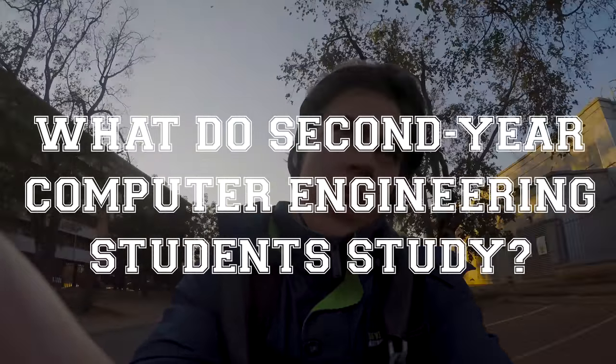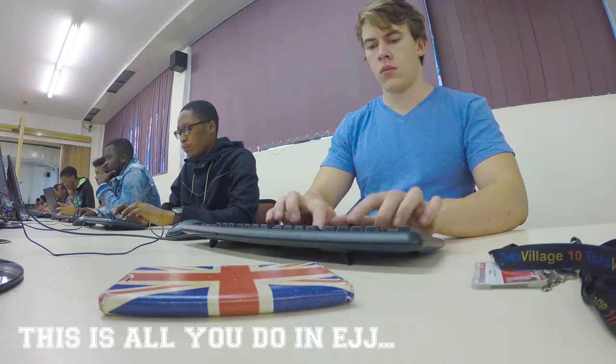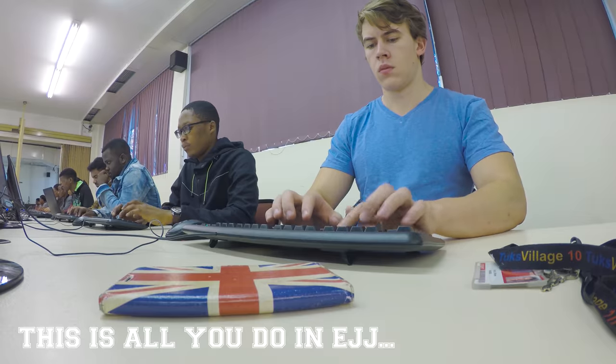In the first semester of second year of computer engineering at Tux, we take seven modules. The one I'm on the way to right now is called EJJ — report writing and technical communication. It's a lot about English and grammar, how to properly format reports, and how to efficiently communicate your ideas.